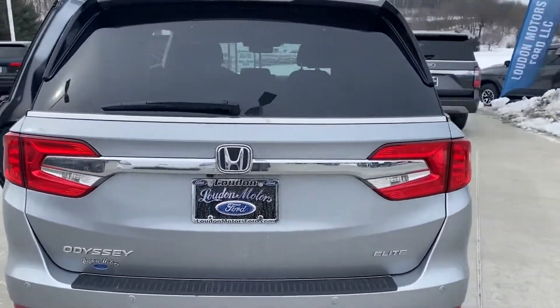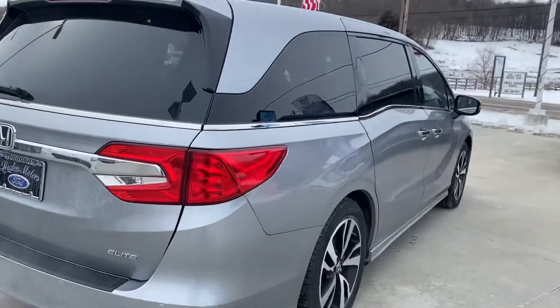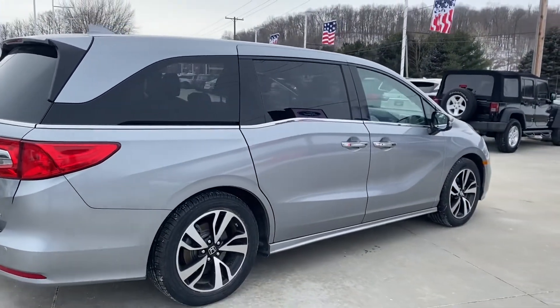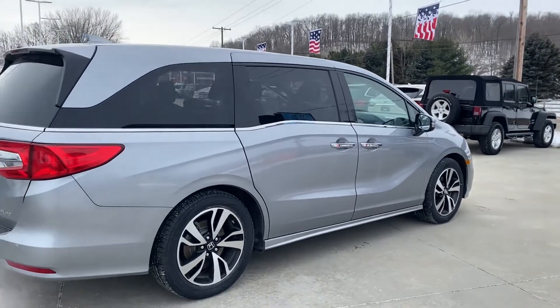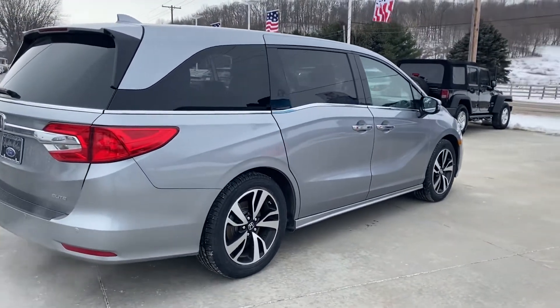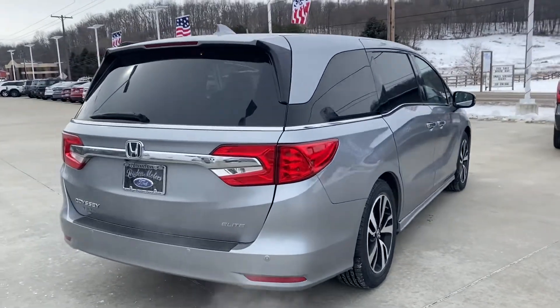I'll do a full walk-around here. If you have any other questions on this van, if you'd like some more pictures or videos of anything specific, just let me know. I am here until eight o'clock tonight — please feel free to call or text me at 330-868-1300. Thanks!